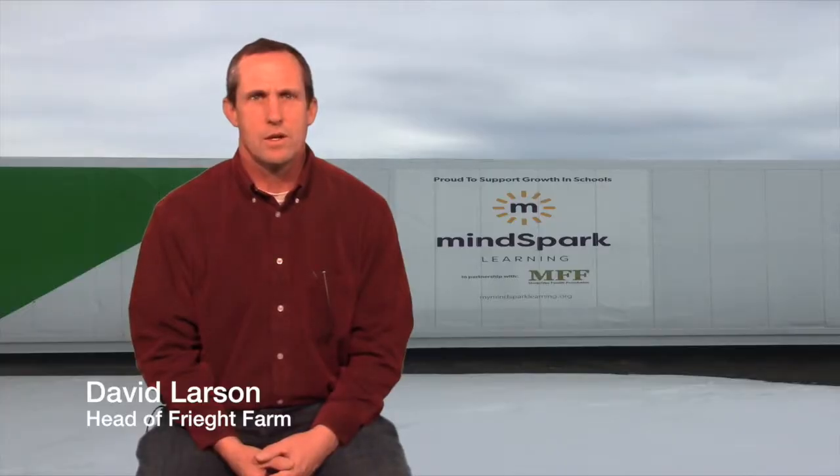I'm David Larson, our STEM coordinator. I run our freight farm, which I'm here to interview for today, and I coordinate gifted and talented services. I teach engineering, write grants, and a variety of other tasks.